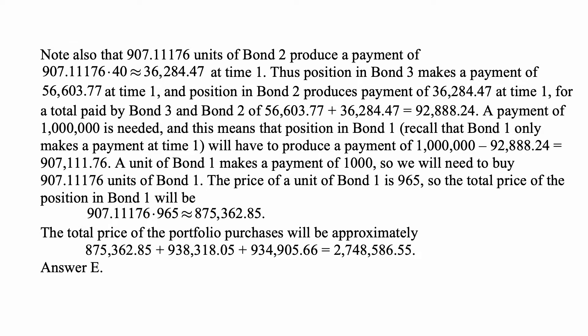Note also that 907.11176 units of bond two produce a coupon payment of 907.1176 times $40 — approximately $36,284.47 — at time one. So the position in bond three makes a payment of $56,603.77 at time one, and the position in bond two produces a payment of $36,284.47 at time one, for a total of $92,888.24 from bonds two and three.